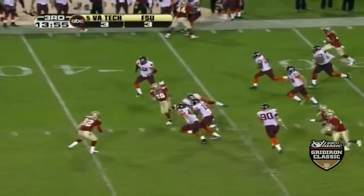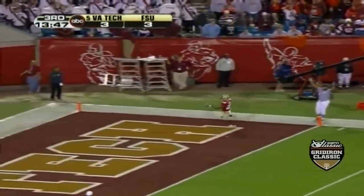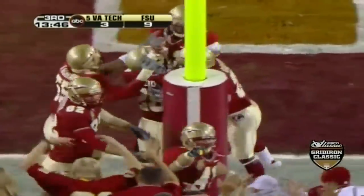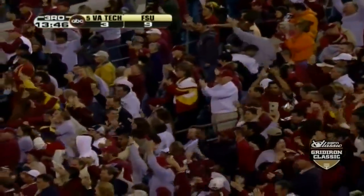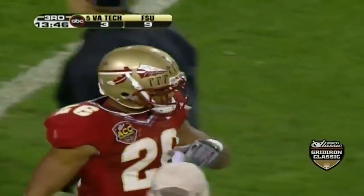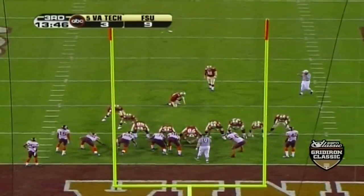Reed's got the punt to the 45, midfield. Reed's in a foot race for the end zone — the game's first touchdown, 83 yards. Florida State has lived with the big play against Virginia Tech in the pass. It's either been a block kick, a long pass, and now a punt return.